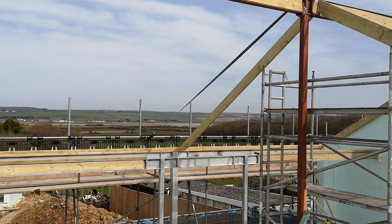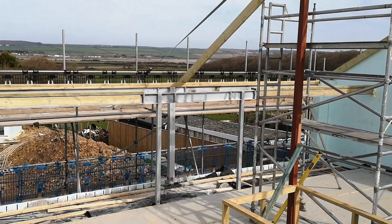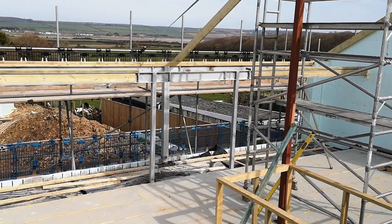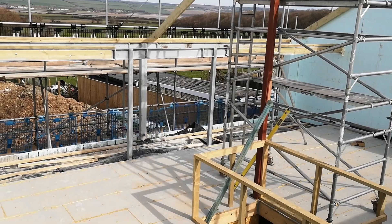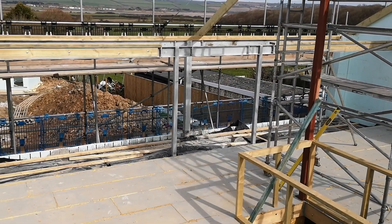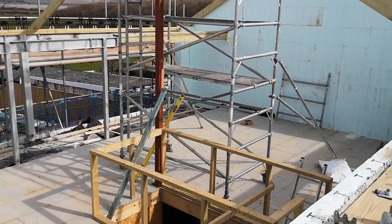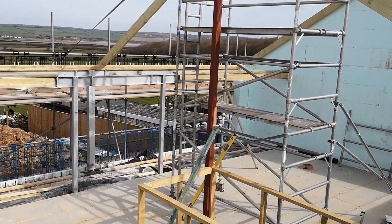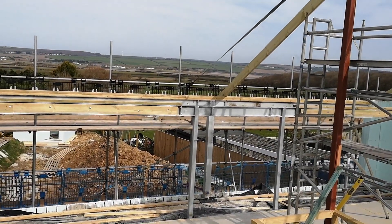We're quite pleased to have all the steels in now. There have been quite a few issues: the horizontal steels have been too long, the vertical steels have been too short, and the ones with plates on the end — the plates haven't been welded on square. The guys have had all sorts of issues to deal with, but they've been very proactive and just got on with it. All of the steels are now in, so that's a huge thanks to all the guys for doing that.